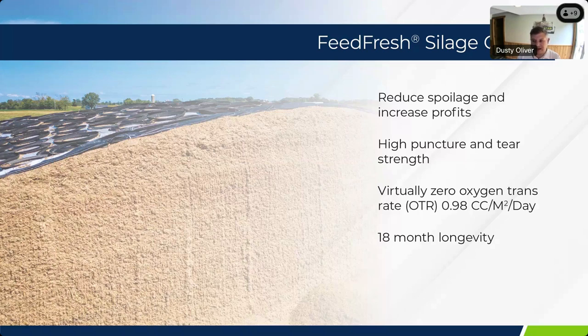What we mean by 18-month longevity specifically is that after 18 months of exposure in the southern hemisphere — or the southern US — we can take that material back to the lab and it would still come within 5% of the original specifications on that product. So it has very good UV stability over the long period.